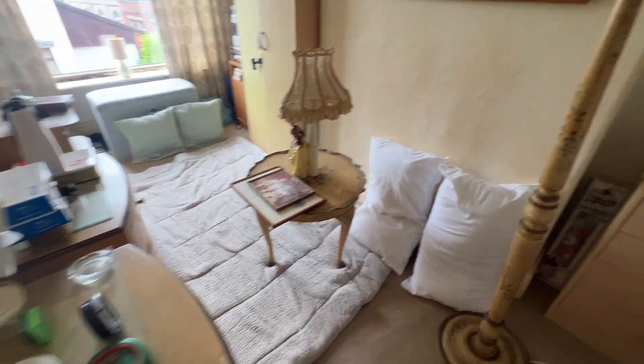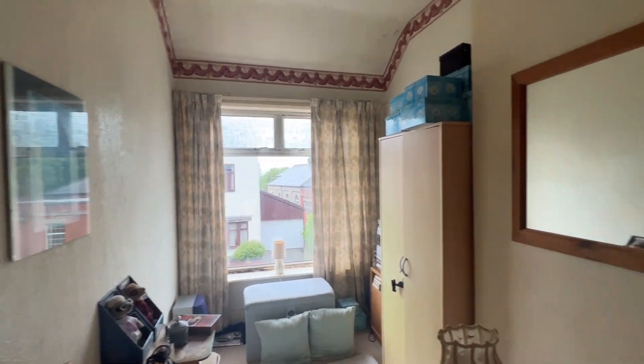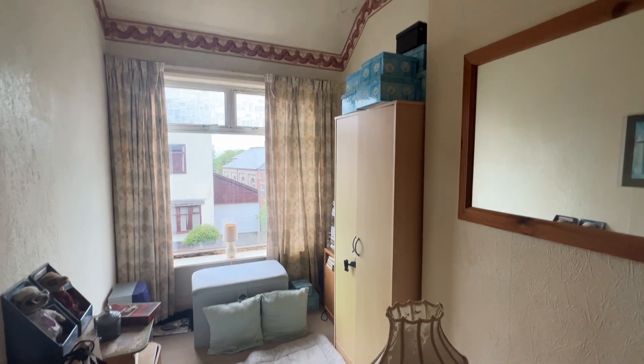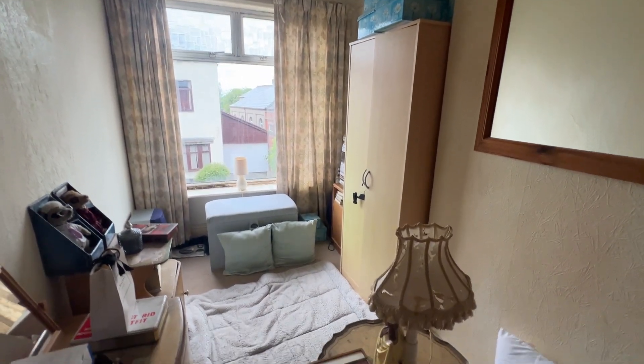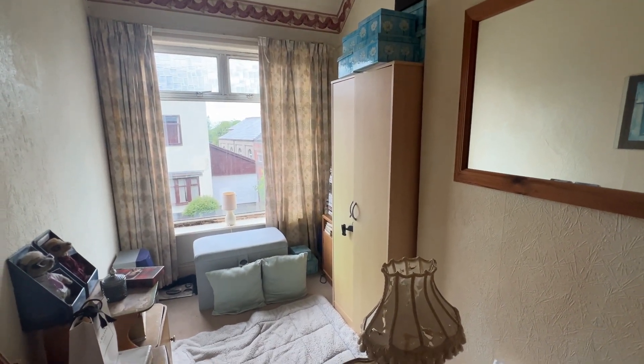Lots of potential, for a cash buyer. Auction to be announced by Cabwell's Estate Agents Bolton, in conjunction with Pew and Co Auctioneers. Lovely house, like we say — lots of potential. Thank you.